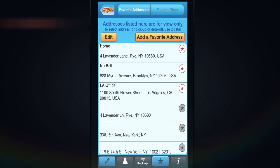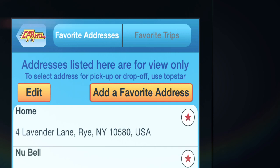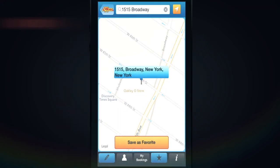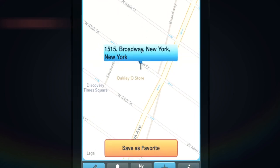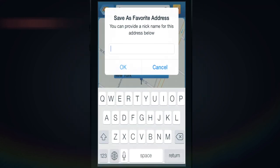Favorite addresses in the bottom favorite star can be edited and you can add a favorite address. You can also provide a nickname to the new address such as home, office, etc.